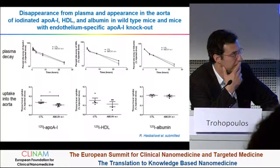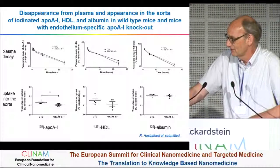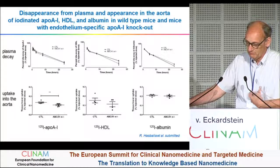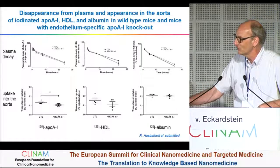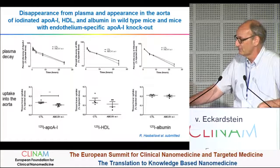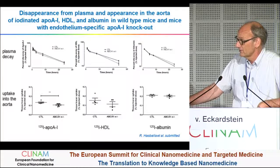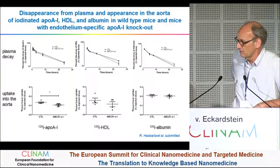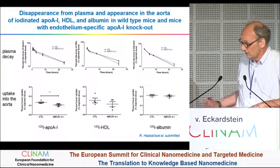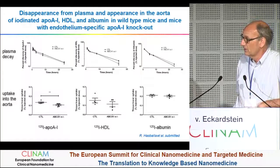ApoA1 Milano had a long journey. As the name says, it was detected in mutant carriers in the Lago di Garda area in Northern Italy, and was rather quickly patented. Many people say that's why the mutant is used — because you cannot make a patent on normal ApoA1, but you can on such a mutant. The first company was Pharmacia, then it went to Esperion, then to Pfizer, and now it is with the Medicines Company. There were some adverse events — one inflammatory event caused by a contamination introduced during industrial fabrication. They managed to get rid of it, and we are looking forward to the next series of clinical studies.